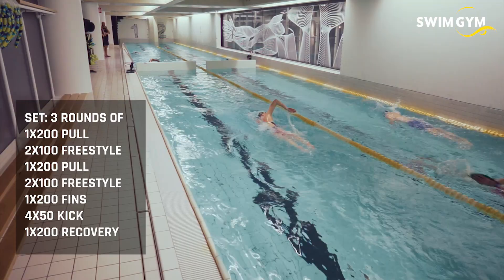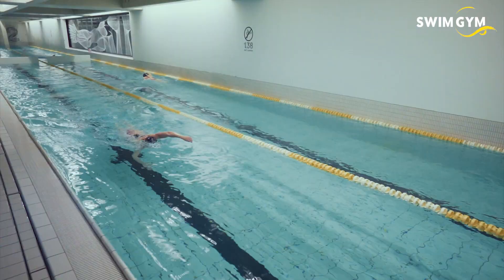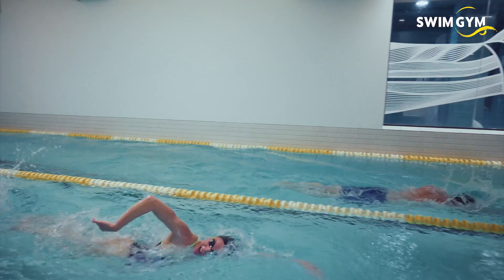Femke is going to do a 200 meter pull at an average of 2 minutes and 23 seconds. Then she's continuing with 2 times 100 meter freestyle at a pace of 1 minute 10 each hundred. She continues with another 200 pull at the same pace as the first one, then 2 times 100 meter freestyle and she's going to speed up to 1 minute 08 seconds.